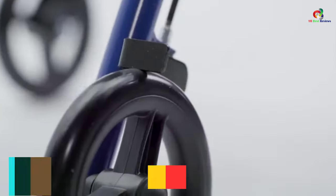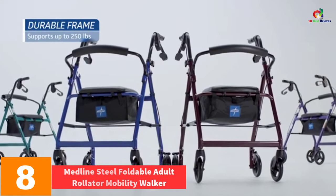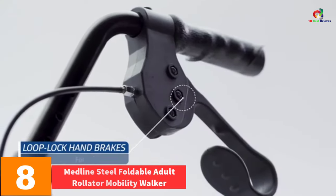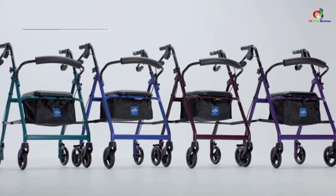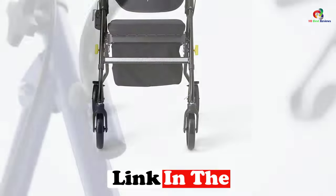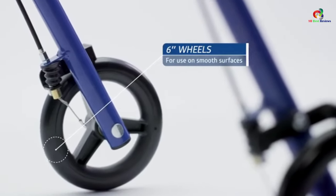At number 8, we have the Medline Steel Foldable Adult Rollader Mobility Walker. This rollader walker features a powder-finished, strong steel reinforced frame to bear a weight capacity of 350 pounds. It has 6-inch wheels for perfect indoor maneuverability.